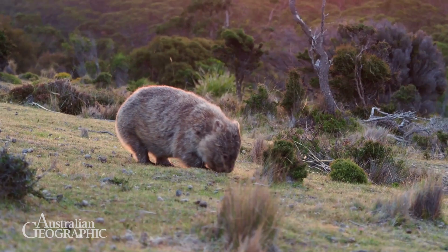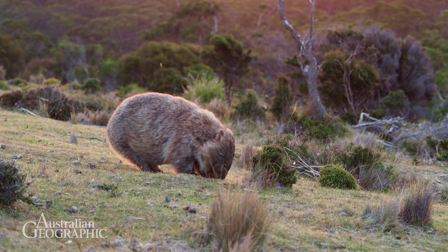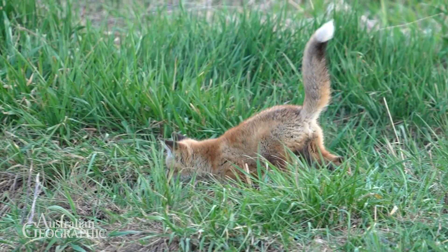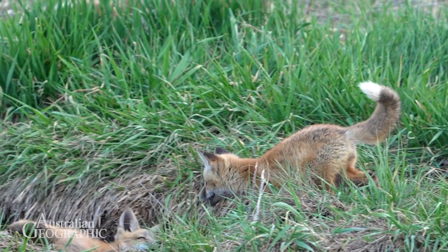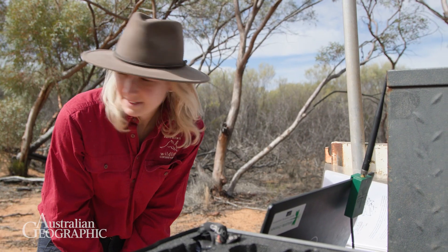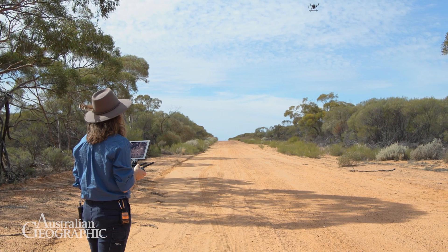It helps us understand what the animals are doing out in the environment. It's also helping us protect our animals through understanding how feral animals are using the environment. At Australian Wildlife Conservancy we use a number of different technologies to help with our understanding of biodiversity and conservation.